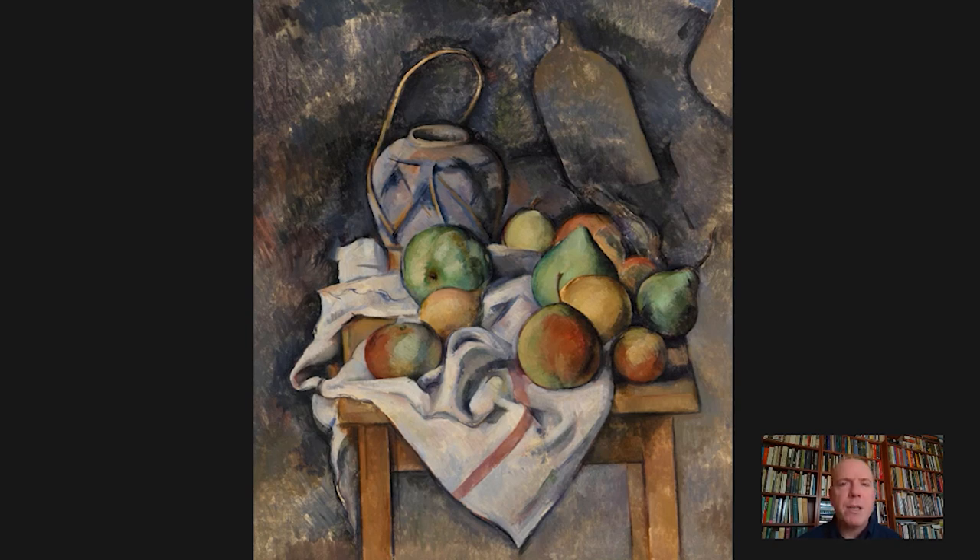But it's what Cezanne has chosen to do to and with these things that makes the picture really remarkable. This was painted in 1895, when Cezanne — who died in 1906 — was really at the height of his expressive power.